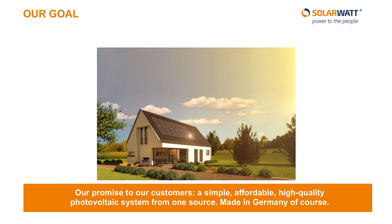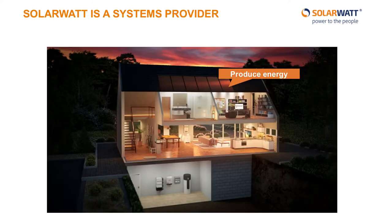At SolarWatt, our goal is simple: a promise to our customers of an affordable, high-quality photovoltaic system from one source. The quality of our products is so important to us that we produce and assemble all products right in Germany. SolarWatt was founded in 1993 in Dresden, Germany, and brought the world's first glass-glass solar panels to market. This is where our first of three core competencies lies, in the production of solar power.